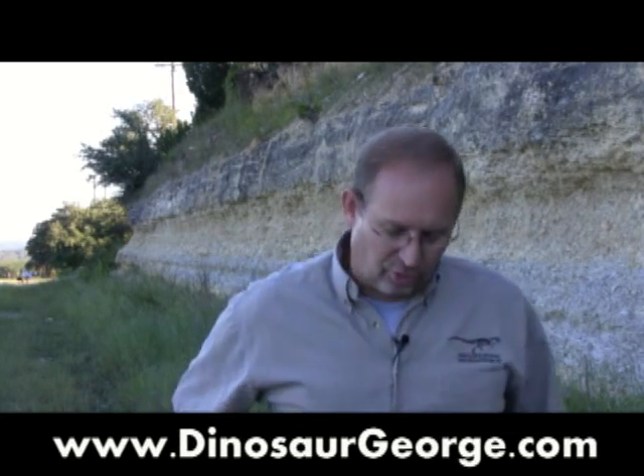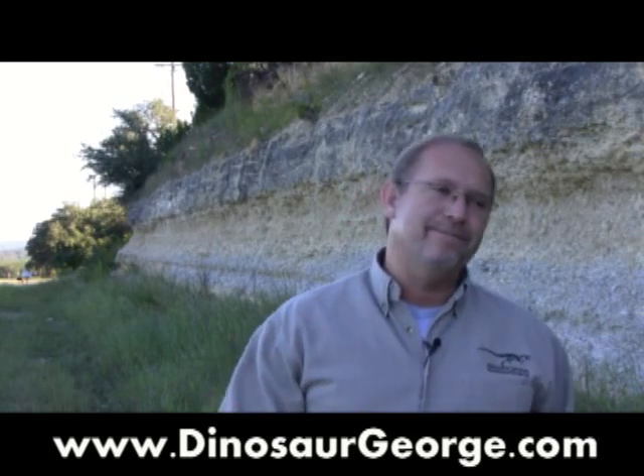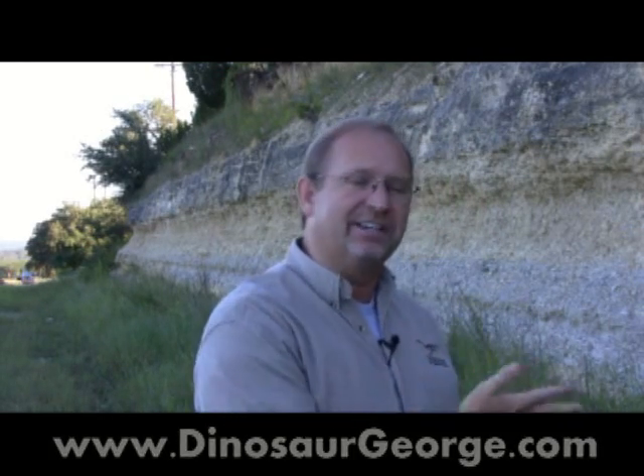Hey everybody, this is George from DinosaurGeorge.com. Today is one of the few days I get to get out of the office — no meetings, no appointments. I get to come out and do what I love, and that is to dig for fossils. I'm meeting a group of students out here and taking them on an excursion to teach them how to excavate fossils and describe what they are.